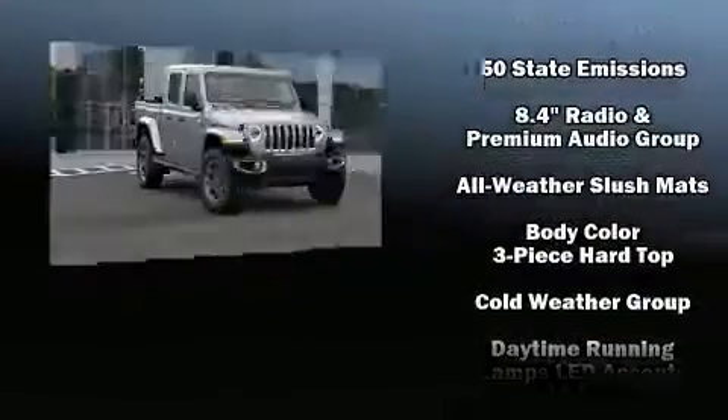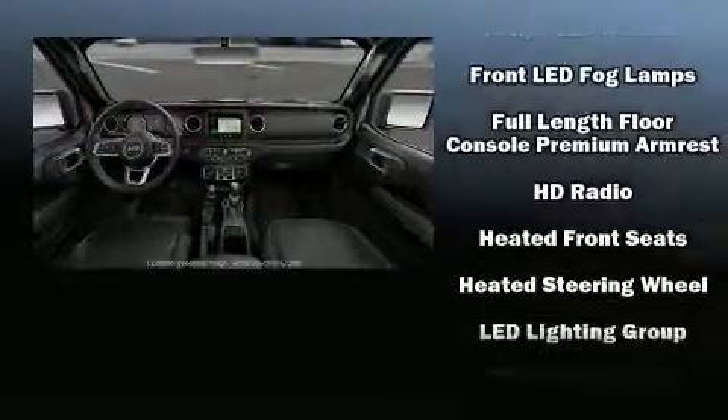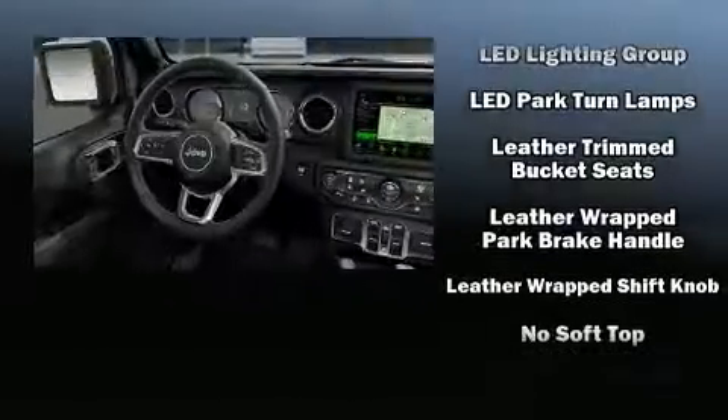Audio features include an AM/FM radio, steering wheel-mounted audio controls, and nine speakers providing excellent sound throughout the cabin. Jeep also prioritized safety and security.